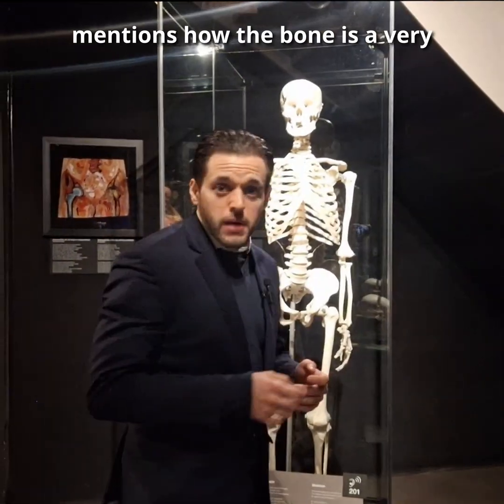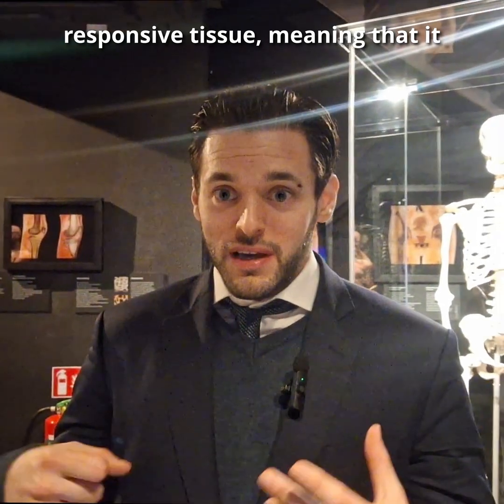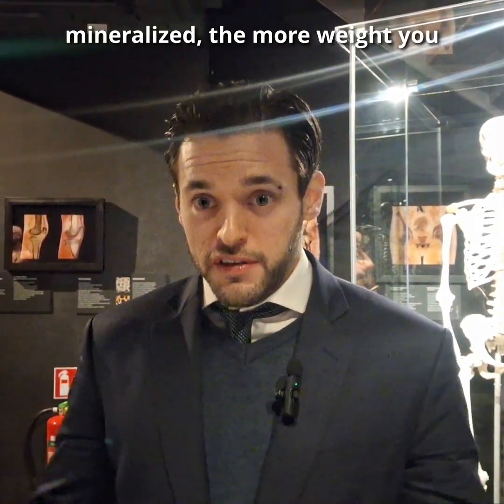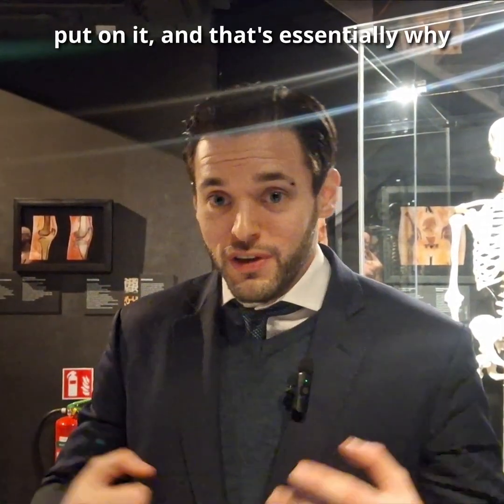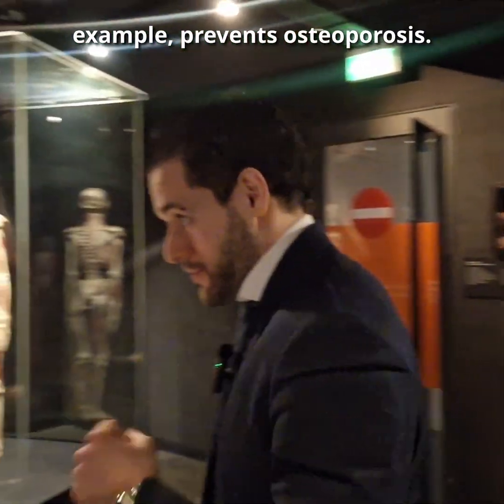It mentions how bone is a very responsive tissue, meaning that it becomes more mineralized the more weight you put on it, and that's essentially why weight lifting, for example, prevents osteoporosis.